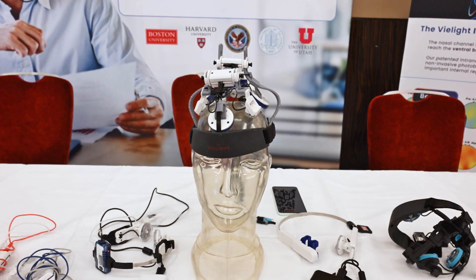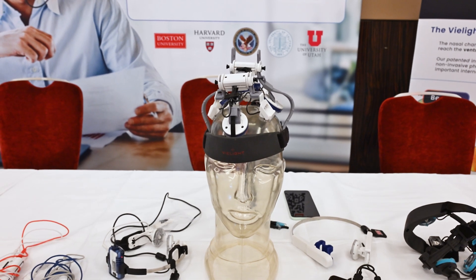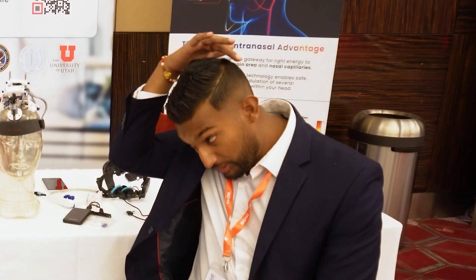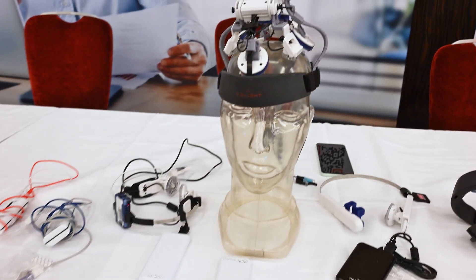These devices are obviously designed for the head, for the brain. Why are they designed the way they are? Why would someone want to use one of these instead of just standing in front of a high-powered red light therapy panel? We get that question all the time. Number one, we target the default mode network of the brain — a region in the front — we have three in the back, one near the cerebellum, and then we have an intranasal light.